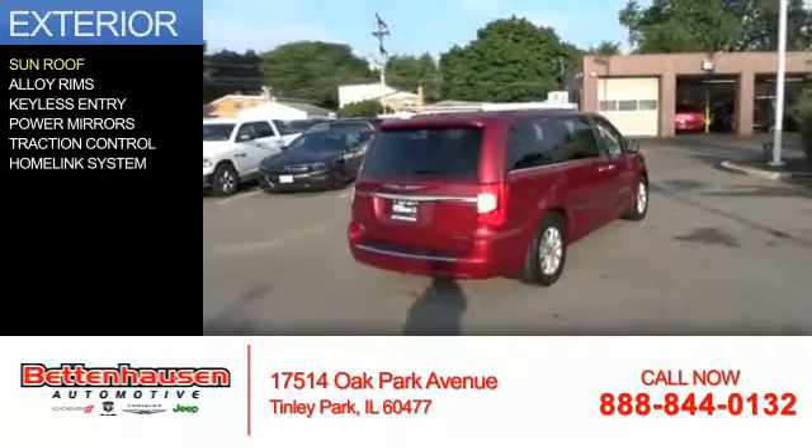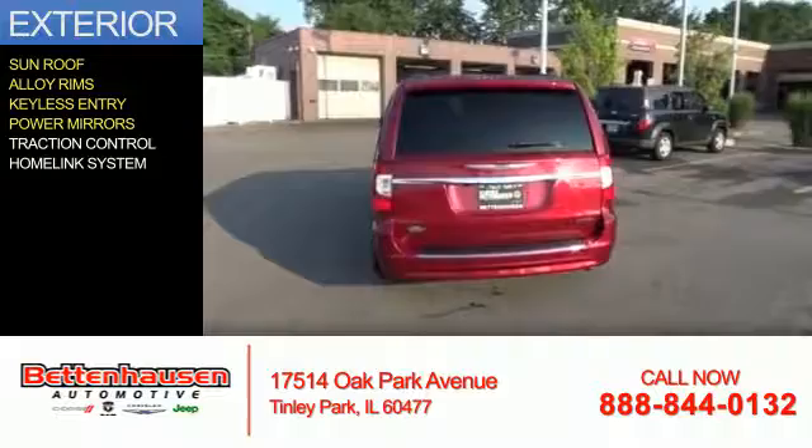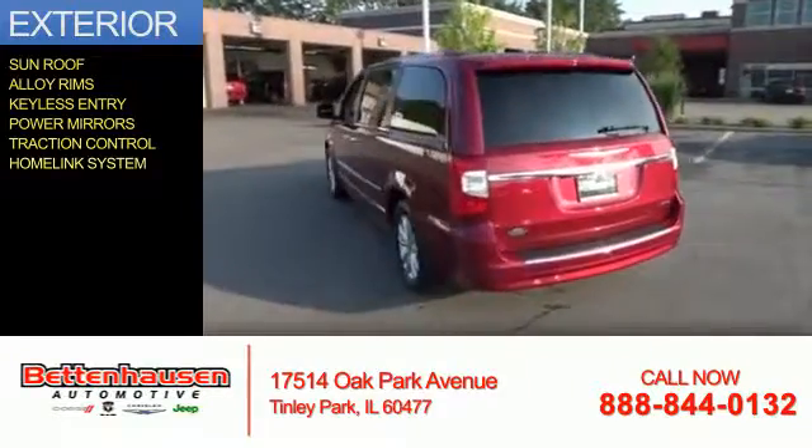The features include a sunroof, alloy rims, keyless entry, power mirrors, traction control, and a home link system.